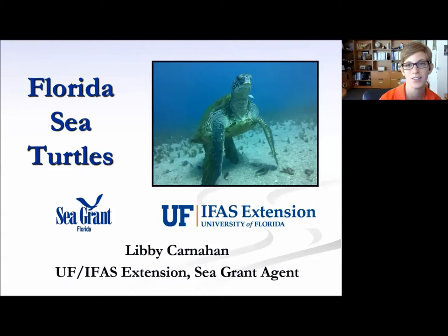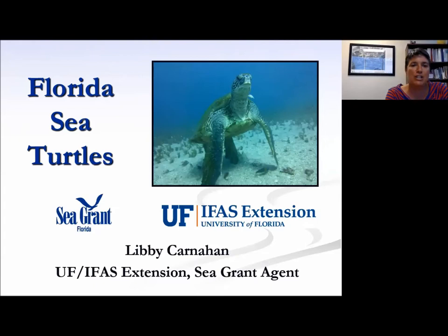Now I'm going to hand it off to Libby, who's going to talk to us about Florida sea turtles. So thank you, Libby, for being our guest presenter today.